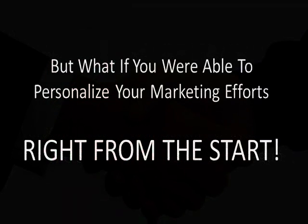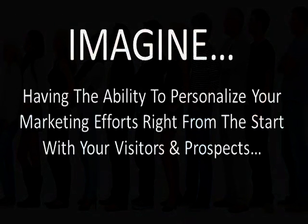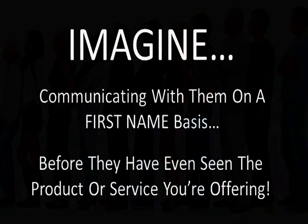But what if you were able to personalize your marketing efforts for any product or service before the sales cycle has ever begun? Imagine being able to personalize your marketing efforts right from the start for any visitor or prospect before you even know who they are — having the ability to communicate with them on a first name basis before they've even seen the product or service you're offering.